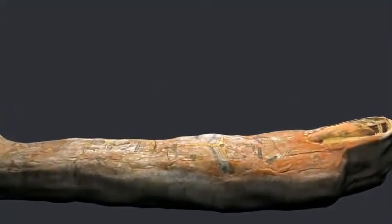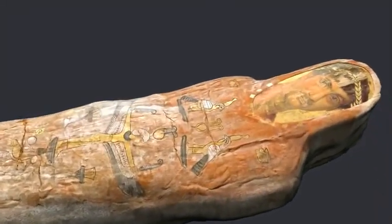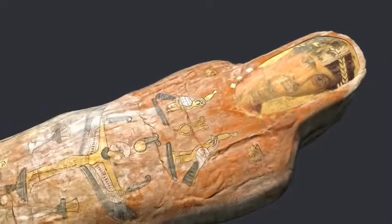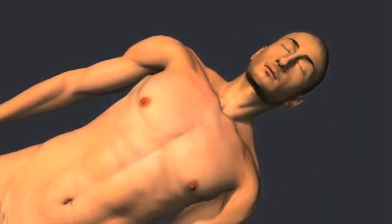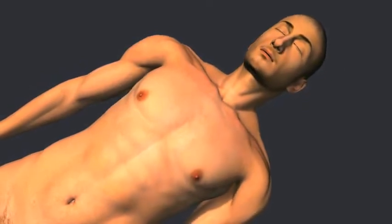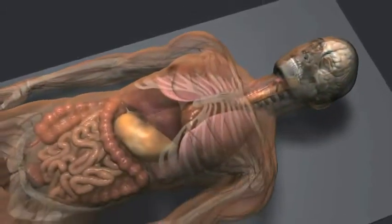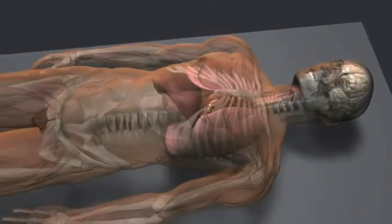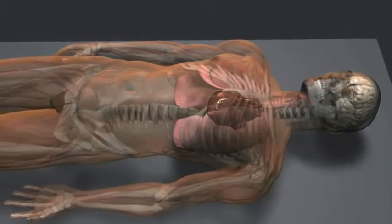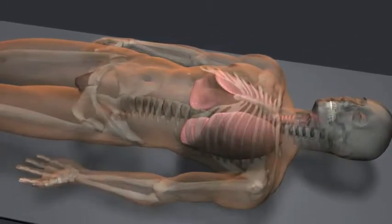This is a mummy of a young man named Heraclides. He died in Egypt in the first century AD, when he was about 20 years old. Mummification was developed by the ancient Egyptians to preserve the body for the afterlife. Typically, all internal organs were removed before mummification, with the exception of the heart — but in this case, the heart was removed and the lungs were left intact.